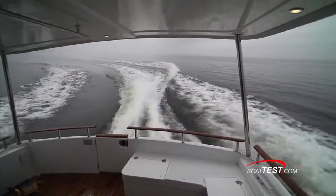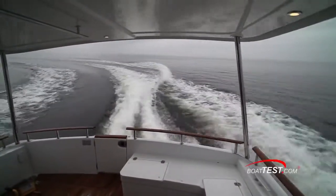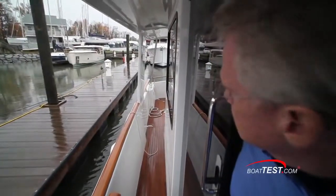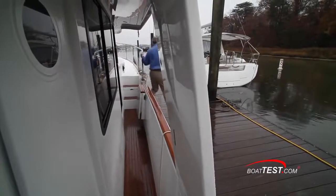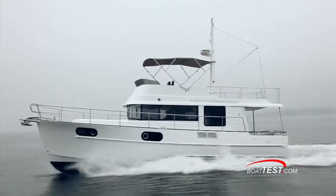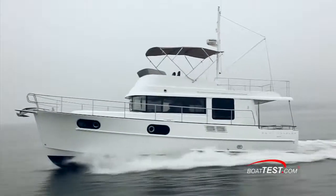In my opinion, the team at Beneteau hit their mark in designing this 44 as a cruising couple's boat. It has comfortable accommodations and it's easily handled and docked by a single person if necessary. But that's another video. That's our look at the features of the Swift 44. For BoatTest.com, I'm Captain Steve. We'll see you on the water.